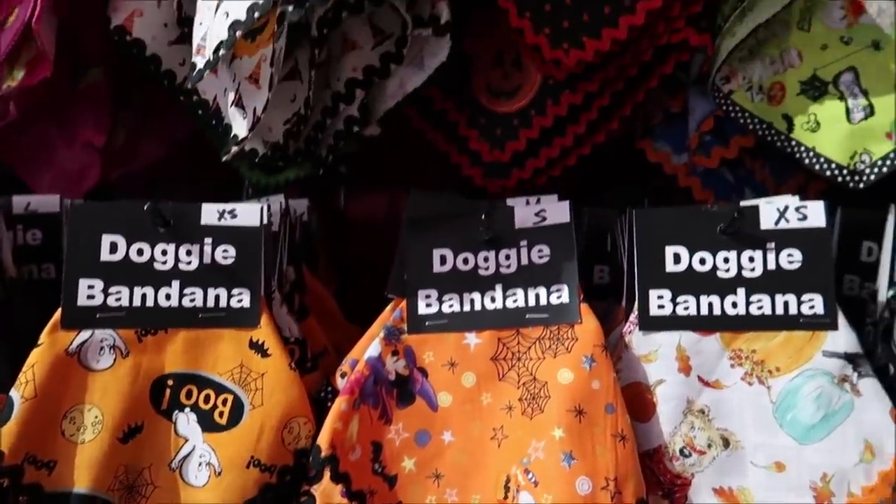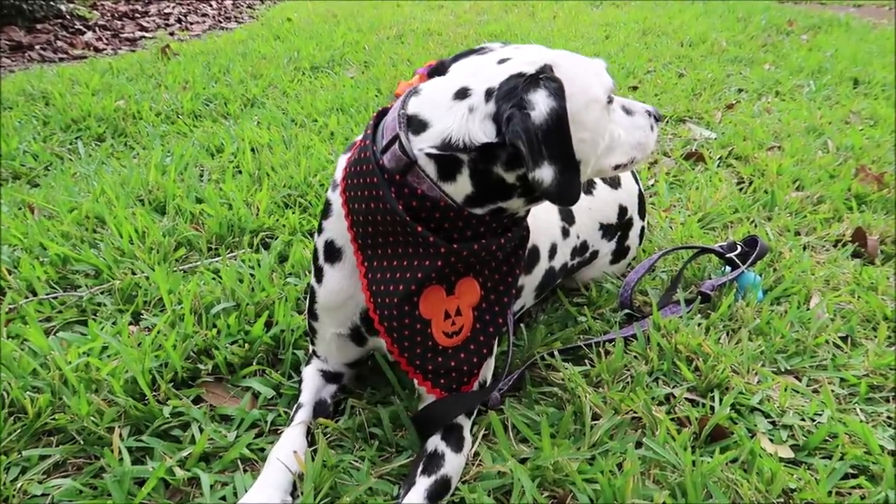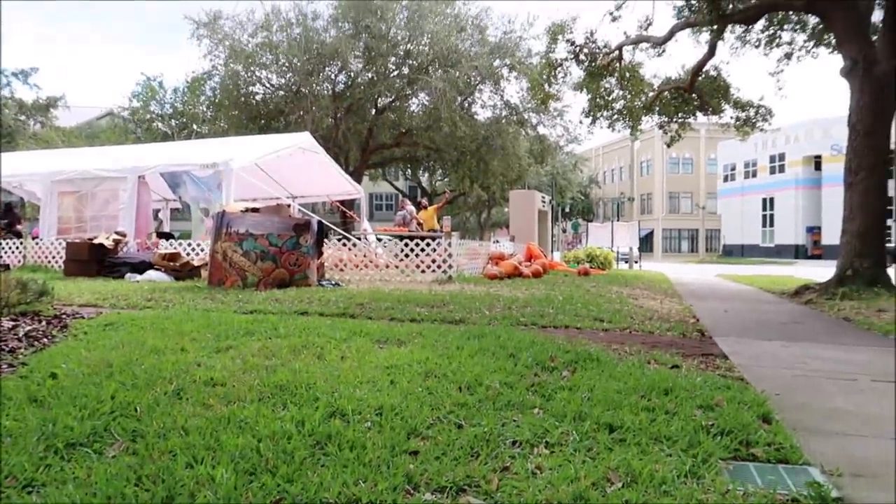Look at Goofy in a skeleton outfit and Mickey as a vampire — I like these, actually I might get her one. I like this Mickey pumpkin one up here, that's the perfect season. I ended up going with the Mickey pumpkin bandana because there's a pumpkin patch in town here in Celebration and I thought it'd be nice to take some photos of Gracie since she looks all pretty. Now she's got her little pumpkin scarf on and right over there is the pumpkin patch.